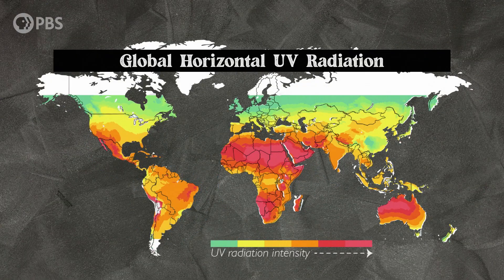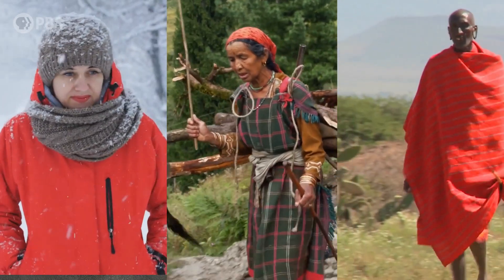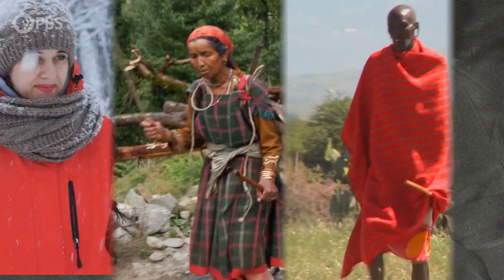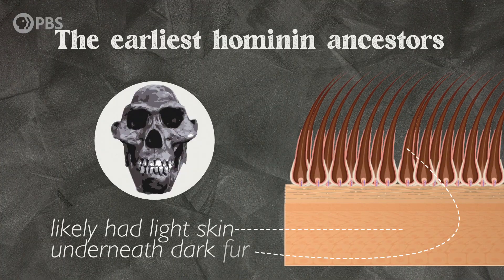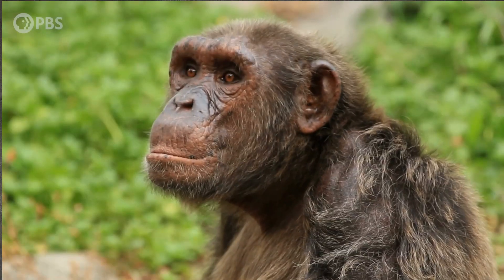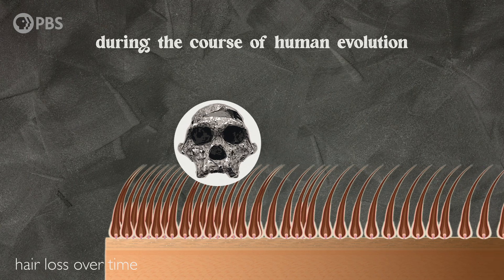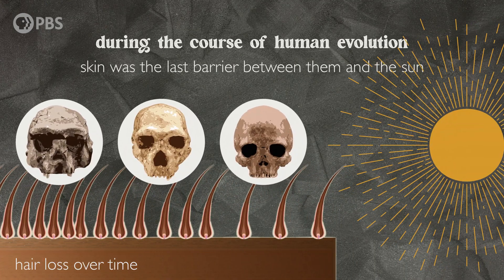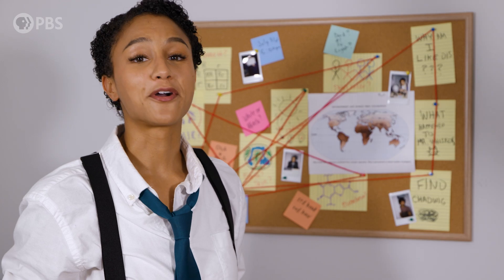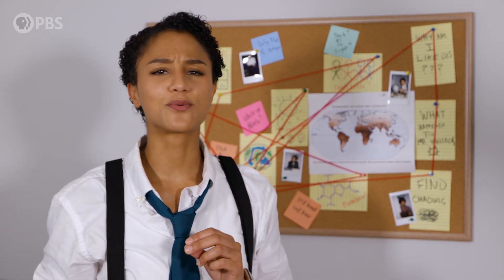Skin color isn't organized along continental lines. Rather, it maps onto global distributions of UV radiation. People in various regions of the world have skin pigmentation that reflects how their ancestors adapted to their environment. The earliest hominin ancestors would likely have had light skin underneath their dark fur — this is the case for our closest living genetic relatives, chimpanzees. During the course of human evolution, as our hominin ancestors lost their fur, their skin was the last barrier between them and the sun.